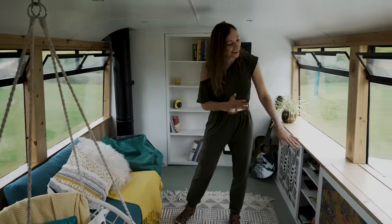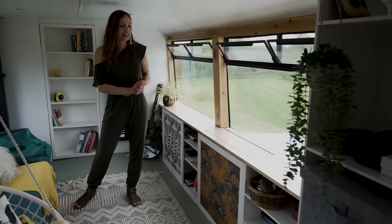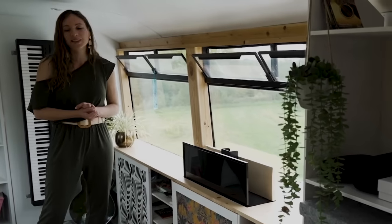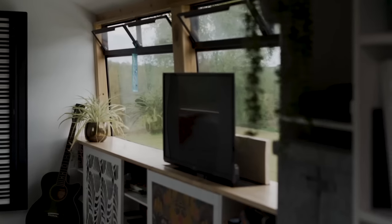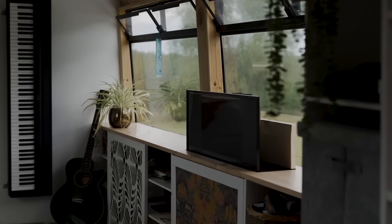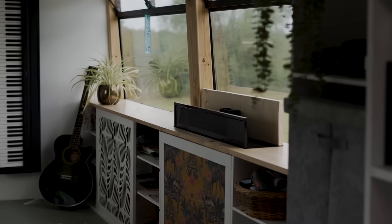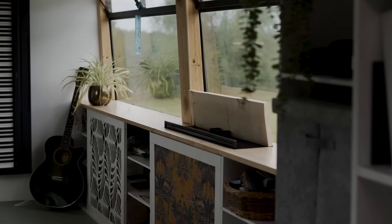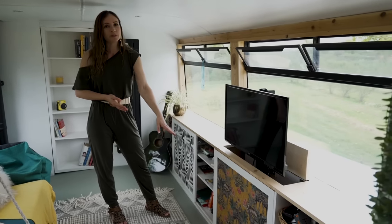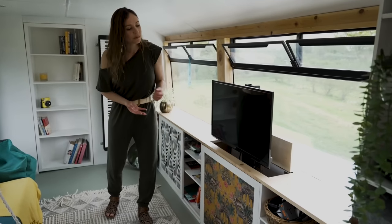Over here we have our TV, which is on a TV lift. It takes a few seconds, but it's so nice to put the TV away at the end of the day and have a cleared space. It's also great when we're on the move since we don't have to worry about the TV falling. We've also got a little soundbar hidden behind there — we cut slots in the wood so the sound can come all the way out.